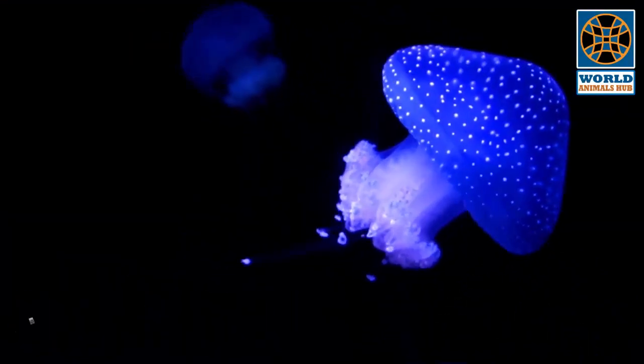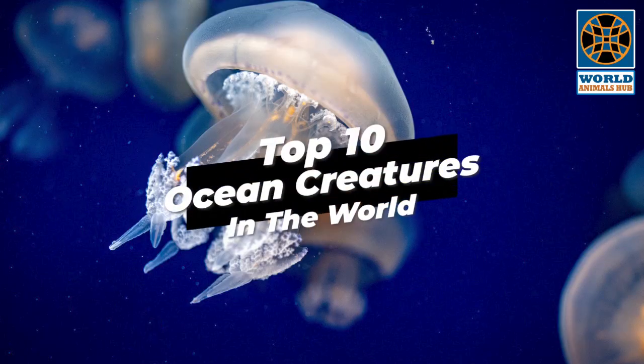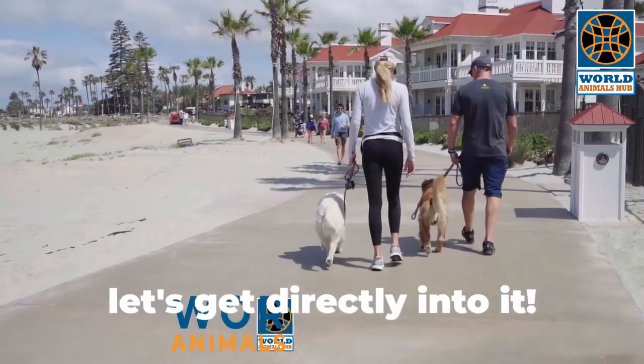Hello everyone and welcome to the World Animals Hub. In this video you will learn about the top 10 ocean creatures in the world. Let's get directly into it.